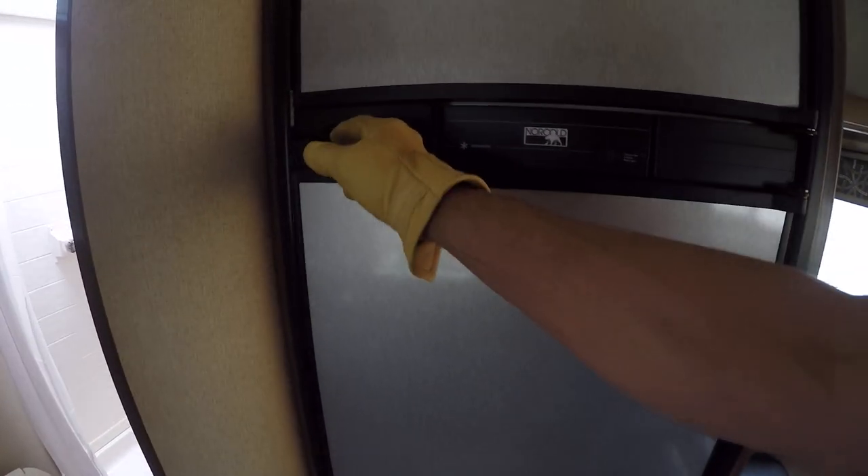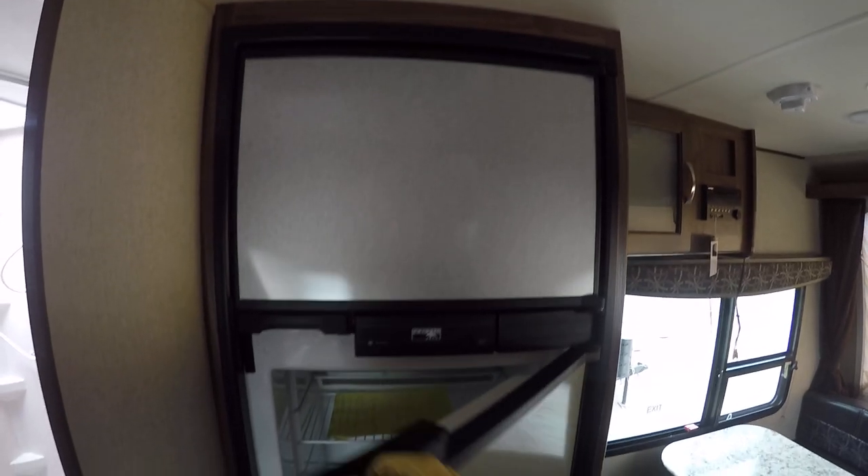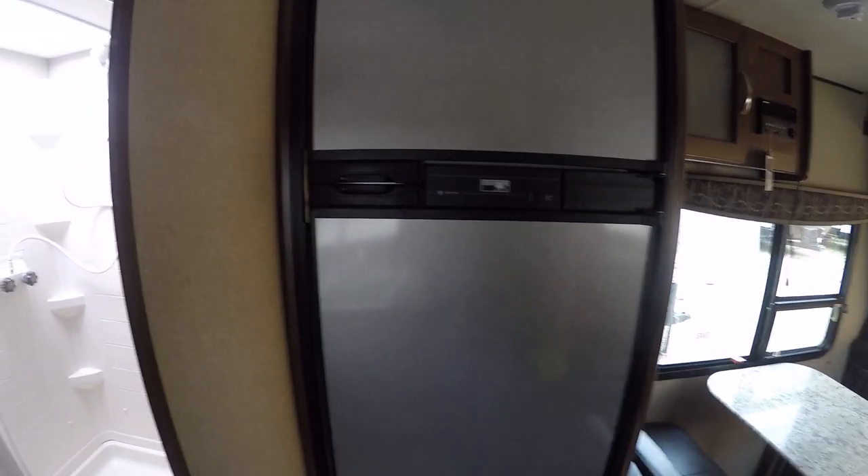A Norcold two-way power refrigerator freezer with a stylish stainless steel exterior — so not only does it look good, but it'll keep your stuff cold.